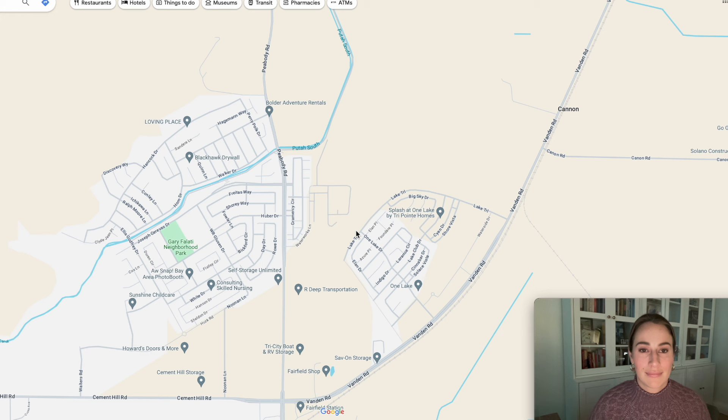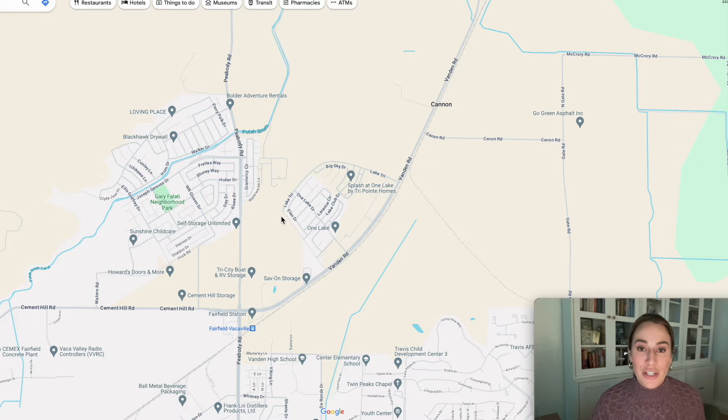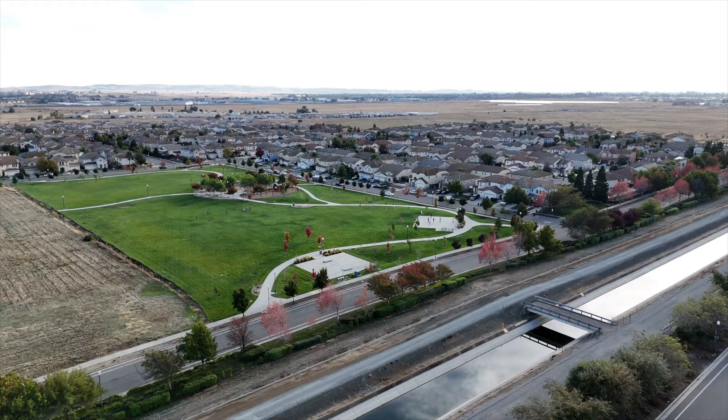That covers Gold Ridge's location, schools, shops, and commute. Now let's hop back to the neighborhood and talk about home features and what you can expect. Thank you so much, Lily, for jumping on Google Maps and showing us around — you're amazing at that. We are now walking Gold Ridge and want to share what the features are like and what you could expect if you were to move here.